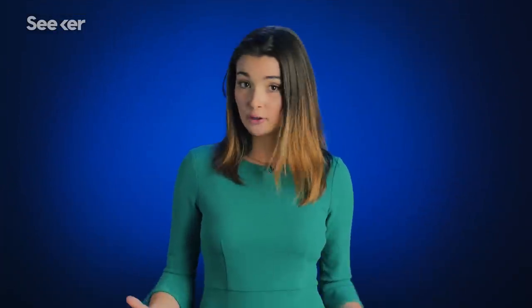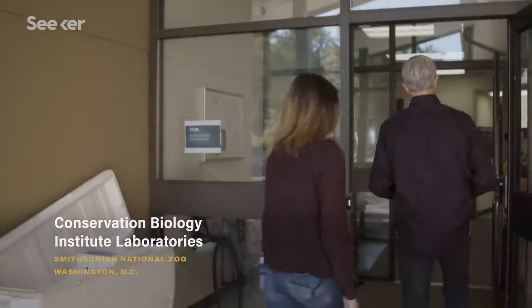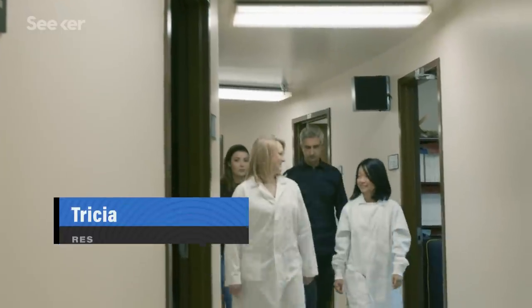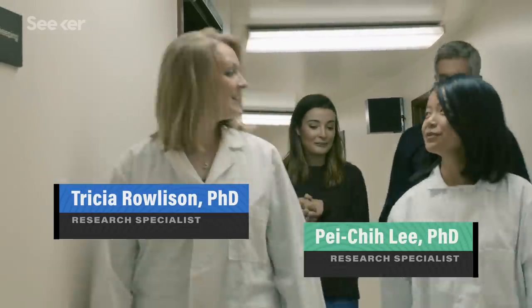But dubbing a species official is just the beginning. To create a record of it that other scientists can study, let alone use for any conservation work, we need to capture and preserve all the information we can about an organism. That's where collections like the Smithsonian Institution's biorepositories come in. We went to visit the National Zoo in downtown Washington, D.C. to see what happens next.